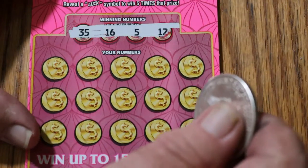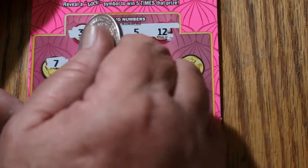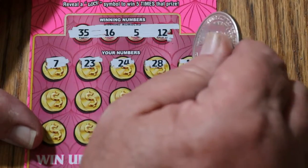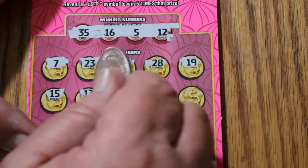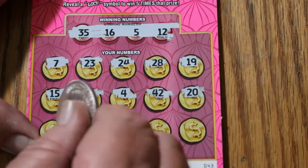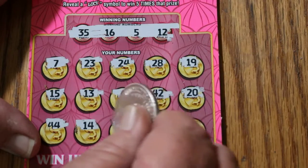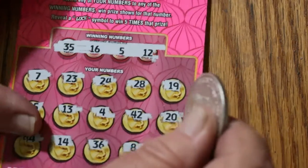Ticket 43. Numbers: 35, 16, 5, and 12. Board: 7, 23, 24, 28, 19, 15, 13, 4, 42, 20, 44, 14, 36, 8, and 33. Nothing there.